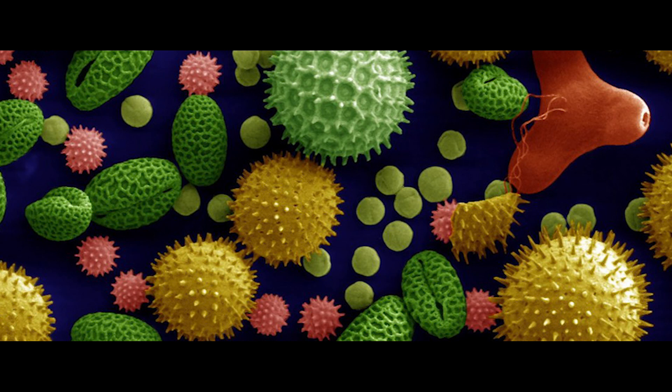Hi everyone and welcome into Milletform. Today I'm presenting on hay fever, which can also be called allergic rhinitis. They're likely to happen in the months of March to September.